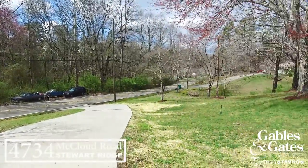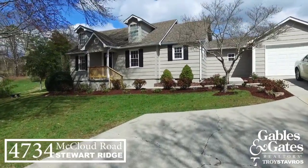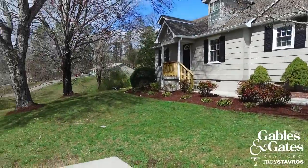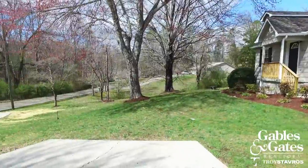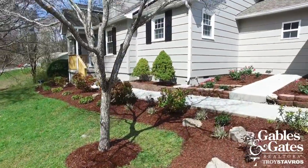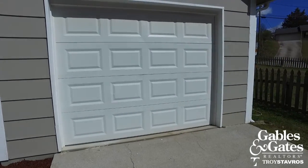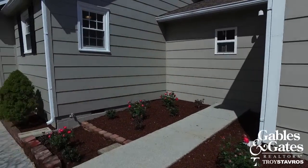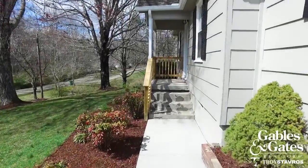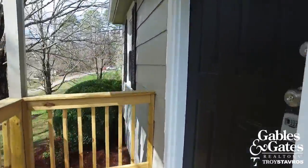Long driveway takes you up. Just a super cute home on the outside here. You've got a one-car garage, and you can see the front yard here. You've got plenty of road frontage, all new landscaping. Beautiful sunny day here in East Tennessee. Let's go inside and take a look.